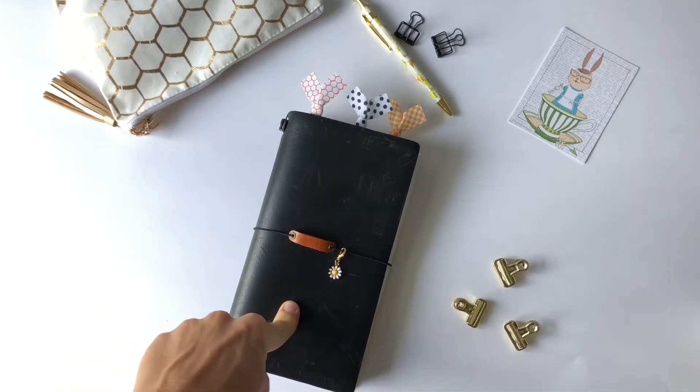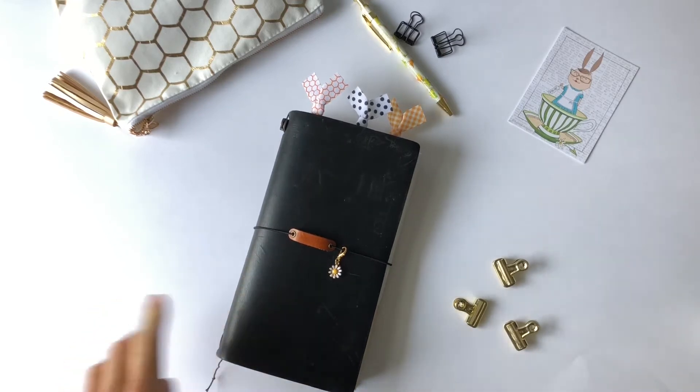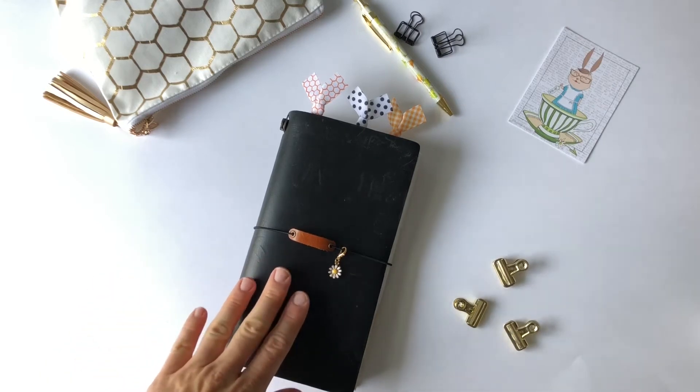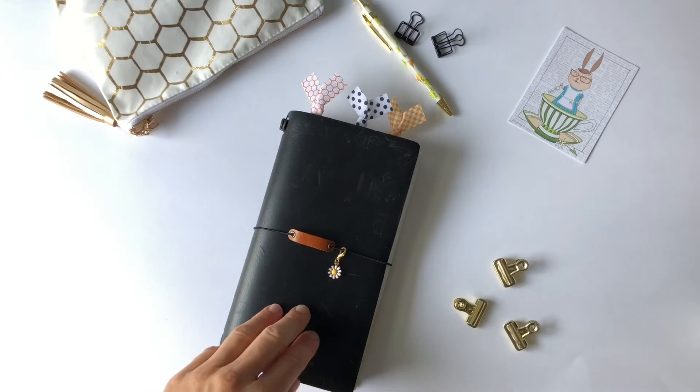I'm moving into the standard size traditional Midori with three notebooks. This will be my planner, journal, and memory keeping holder.